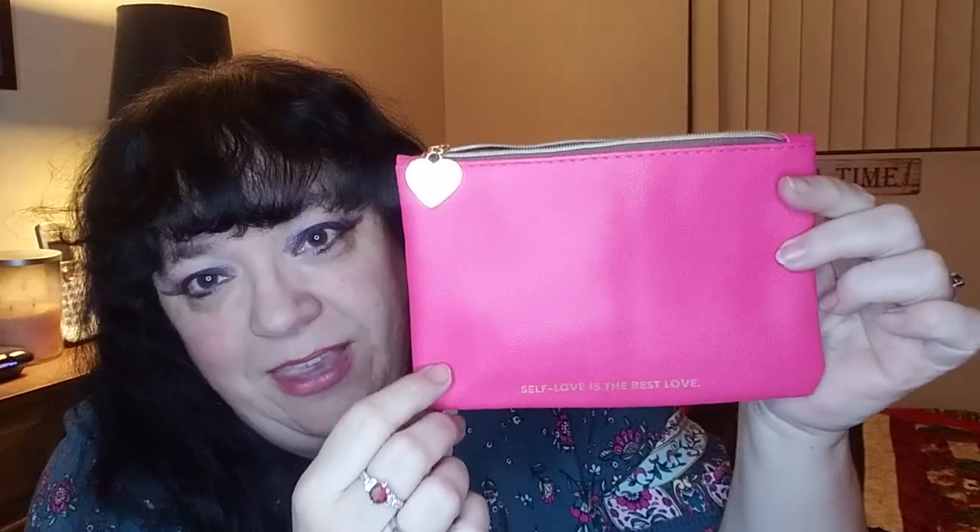It's Ipsy Day! The February Ipsy Glam Bag has arrived and the bag itself is very very pretty. I love the pink marbled look — this is one of my favorite colors, a deep dark pink. The backside is plain but they have the zipper pull in gold with Ipsy on it in the shape of a heart, and 'self-love is the best love' is the theme for this month.